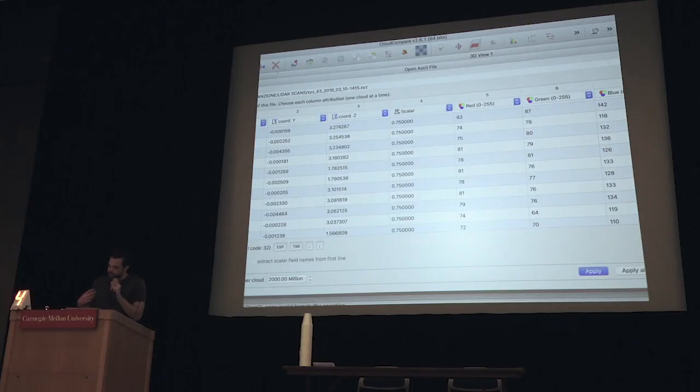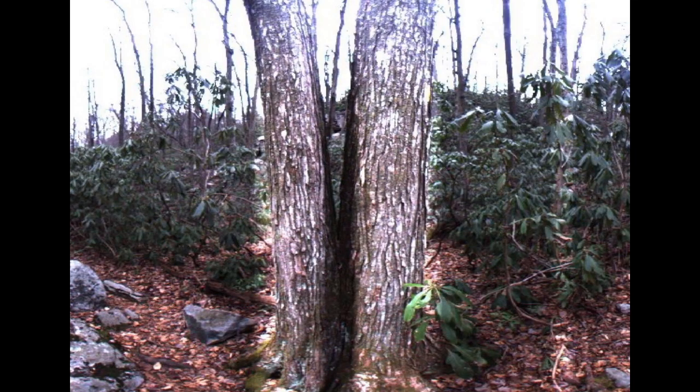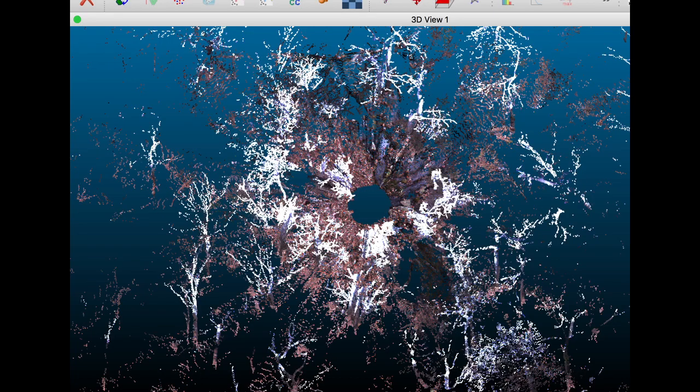We pull this in, we kind of tweak the color, adjust the saturation, change some other aspects of it. Unfortunately you can't see the whole image — this is a 360 image that was collected at the same time as this scan.